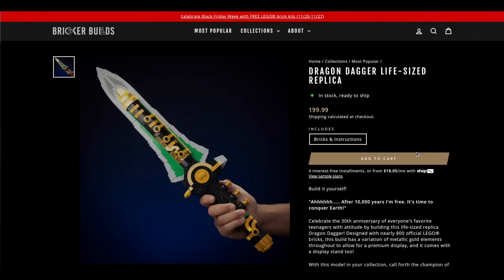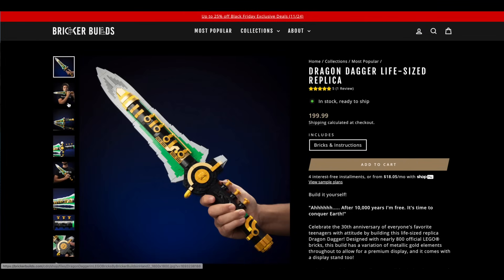Oh my gosh — the Green Ranger's Dragon Sword. Yes.